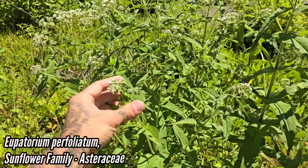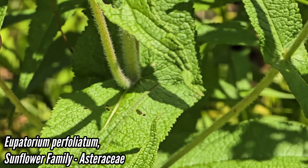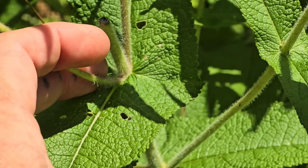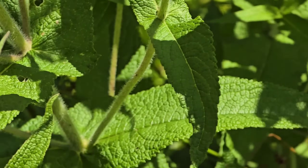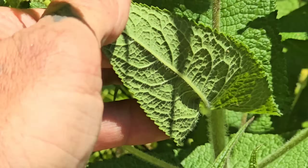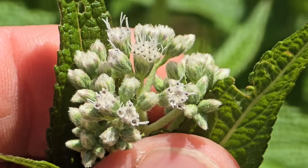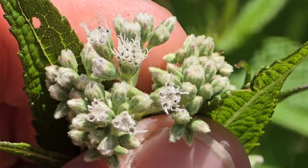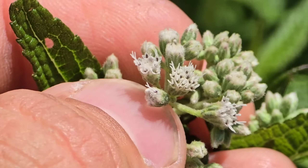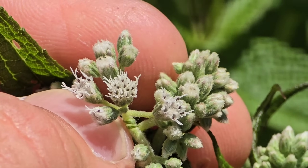Look at this one — Eupatorium perfoliatum. It's got perfoliate leaves, clasping leaves, just like Silphium perfoliatum. See how the shoot seems like it just pops right out of the center of the leaf? Very unique texture to it. Oh, look at the hairs — hairs on everything, nice texture to the leaves. And then millions of tiny stevia-like flowers, because it's in the same tribe as stevia, the joe-pye weed tribe Eupatorieae, clustered in the center of that inflorescence. Each one of those little brown anther tubes corresponds to one flower — about 20 little flowers per involucre.